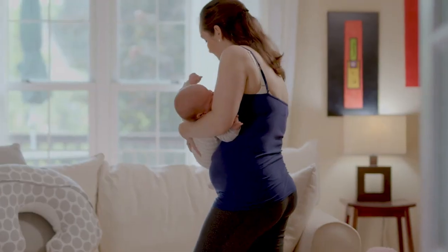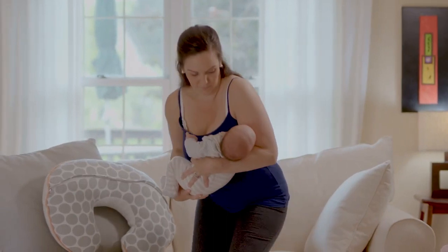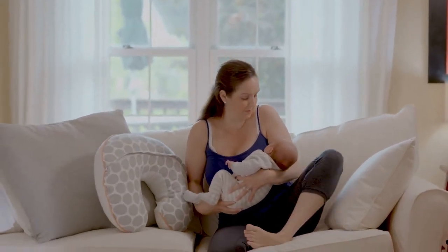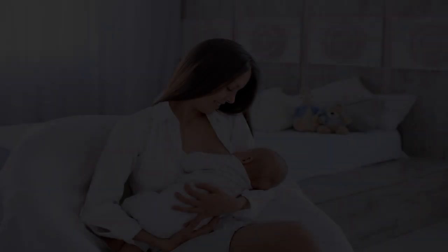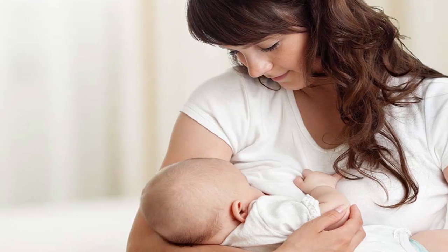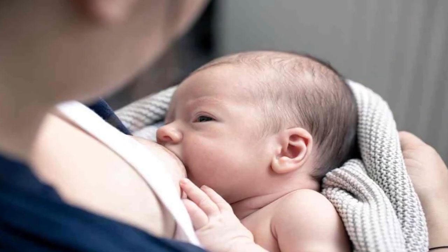1. Pay close attention to the breastfeeding posture. Make sure the child's head is higher than their body. Mothers can breastfeed while lying down, but the baby's head needs to be raised with a pillow to stay higher. Half-sitting is the safest position, but because you must support your baby's body, your hands will ache more quickly.